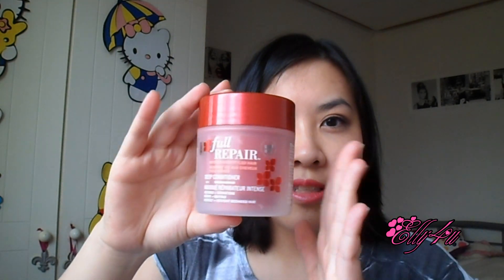The next is the John Frieda Full Repair Deep Conditioning Hair Mask. I really like this — it smells kind of like a hairdresser's salon. I like the packaging too. It doesn't leave my hair oily; my hair feels very soft after using it. It's definitely a must-try if you haven't tried it yet. I actually have another bottle already, so I don't need to repurchase.